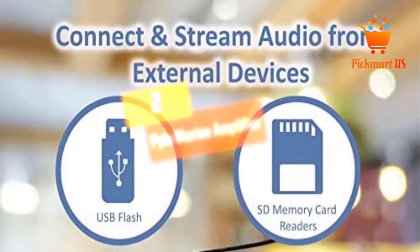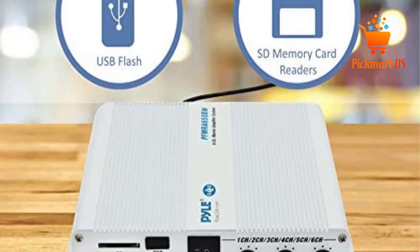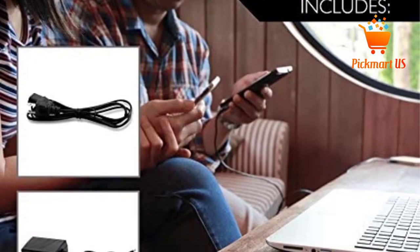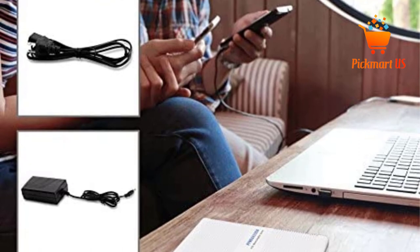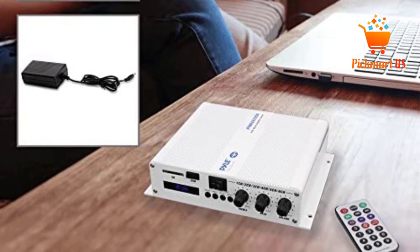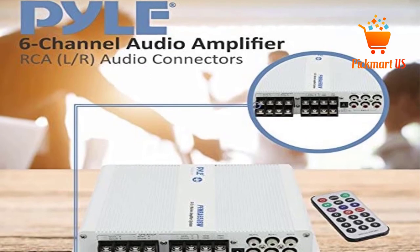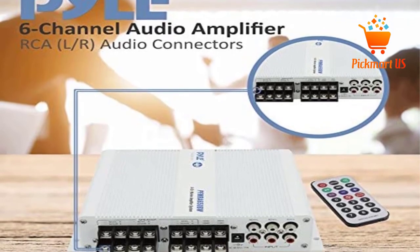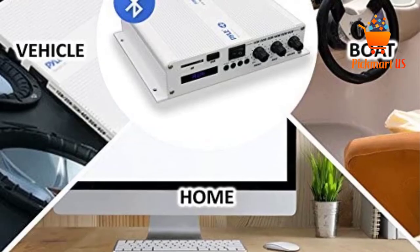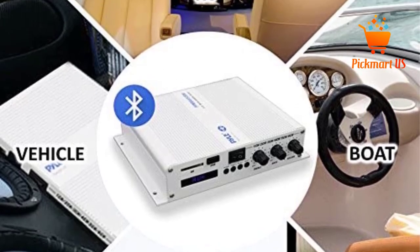At Number 2: the Pyle Marine Amplifier. Here's yet another 6-channel amplifier from the top-rated manufacturer, Pyle. The amp is made using marine-grade materials, including an aluminum heatsink. You can use it for your speakers and subwoofers even without bridging two channels for a subwoofer, as there's a separate subwoofer output channel. This amplifier also supports Bluetooth 2.1 connectivity with a range of 50-plus feet. It works with all modern devices, including computers and smartphones. LED indicators on the amplifier indicate its working condition. Inputs include USB and SD card readers at the rear of the amp.